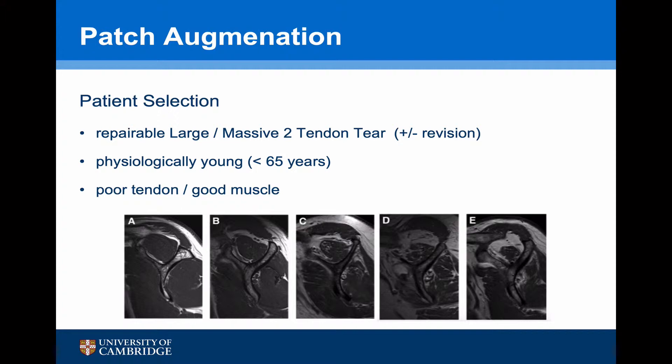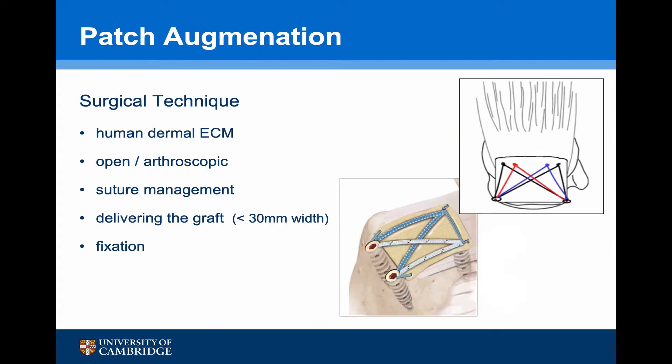They tend to be used for repairable large or massive two-tendon tears in physiologically young patients. Although tendon quality may be poor, it is important that the muscle quality is good, so they are not really used for people with Goutallier grade III or definitely grade IV muscle wasting. For the surgical technique, most people are using human dermal extracellular matrices; this can be done as an open or arthroscopic procedure. Meticulous suture management is required, and there can be some issues delivering the graft, particularly arthroscopically, as well as issues with fixation.